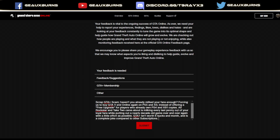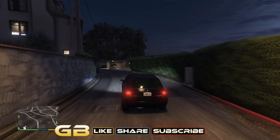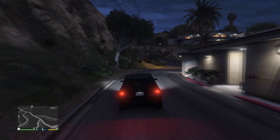So here's what my feedback is: scrap the GTA Plus scam. Haven't you already milked your fans enough? Forcing us to buy GTA 5 and Online again on PS5 and Xbox Series instead of offering a free upgrade for players who already own the PS4 and Xbox One copies. All Rockstar and Take-Two cares about is milking every last penny out of loyal fans while putting out a nearly decade-old game over and over again with as little effort as possible. GTA Plus isn't worth six bucks a month and is a complete joke compared to other subscriptions. You're welcome, Take-Two Games. The only reason they put out that convenient guide, I get the feeling, is because sales for GTA Plus aren't going as well as Sam Houser and Strauss Zelnick were anticipating.